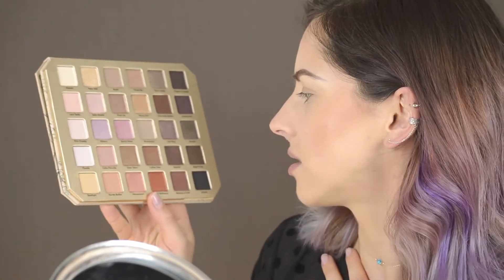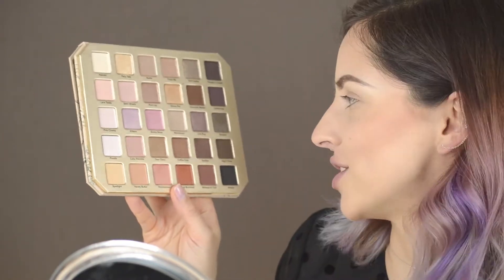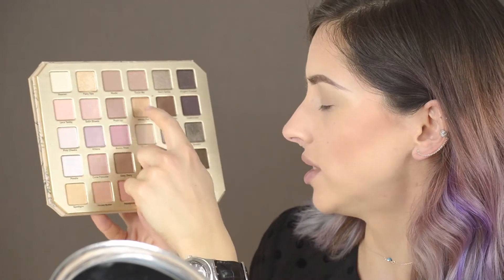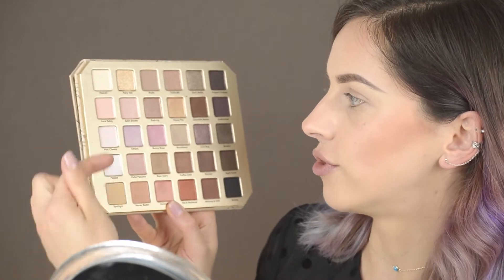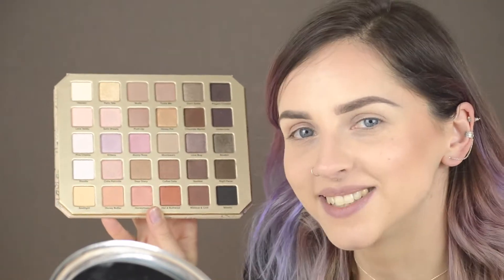There are 30 colors — mixed mattes and shimmers. I fell in love with this palette because I think all of these colors I could use every day. You also have darker mattes and shimmers so you can create darker looks for evening or special occasions, but also lilac, pinkish tones, nude, mauve, gray, silver, golden, and black.